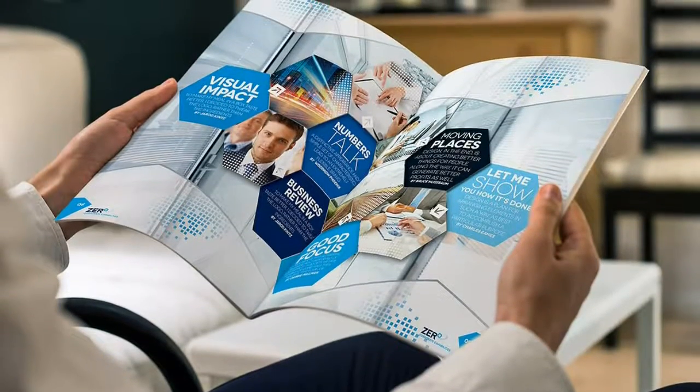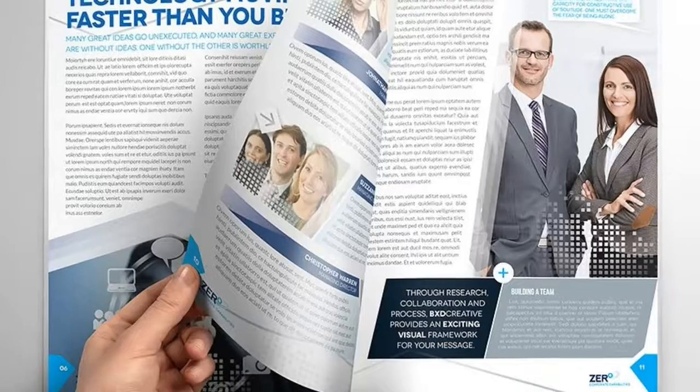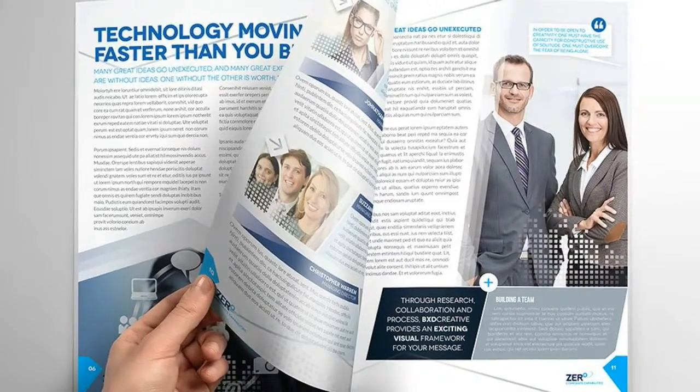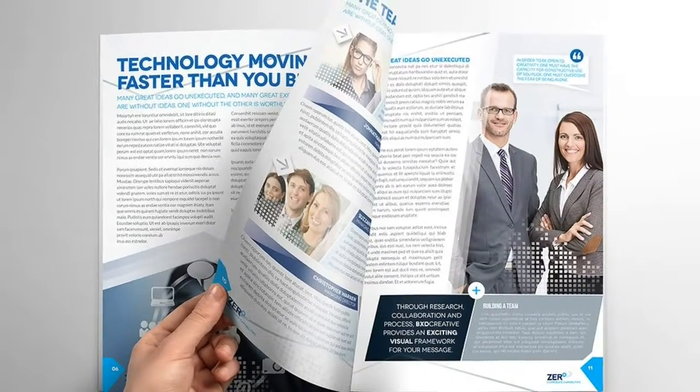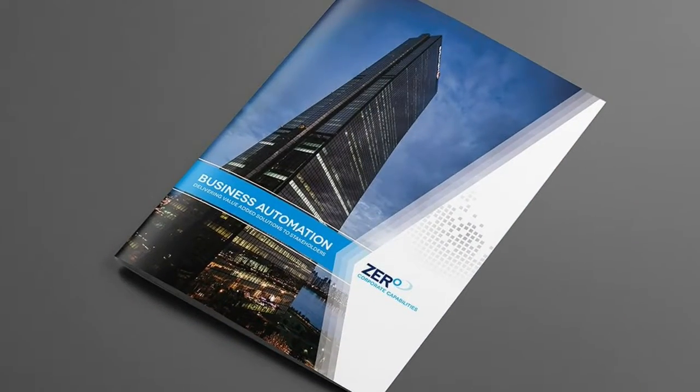This is a professional corporate and business brochure that can be used for any type of industry. The modern corporate color theme and clean font type layout will help you enhance your company to portray your message in a way that will captivate the reader.